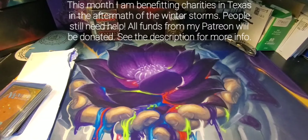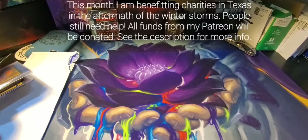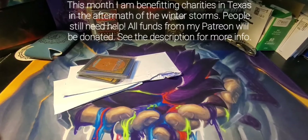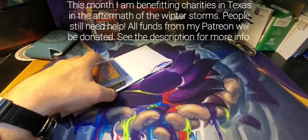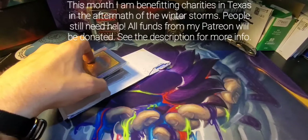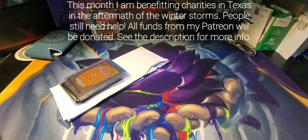Hey everybody watching, good to be back. I am recording this video for a second time because the other video got corrupted unfortunately. What I'm doing today is a mail day, and I'm looking at the part of the mail I've received lately from old school Magic reserve list cards that I've been checking out.